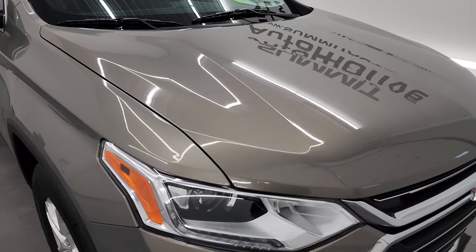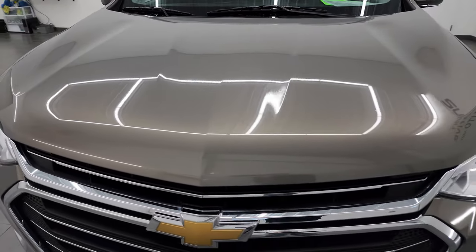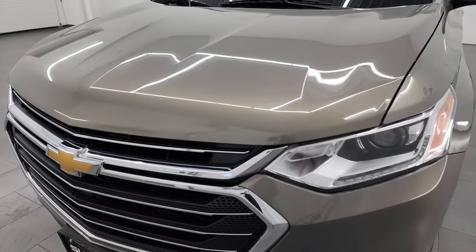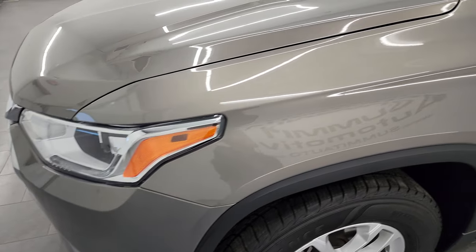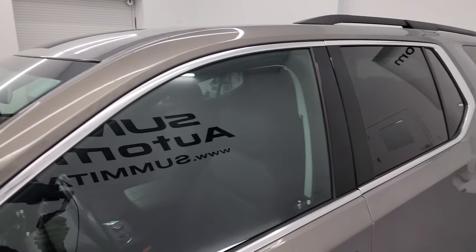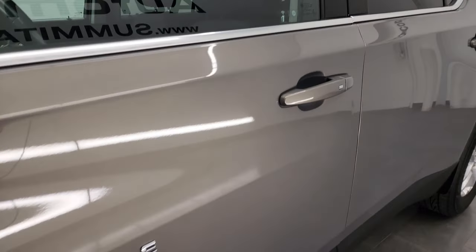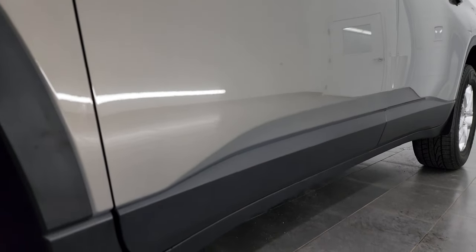Pepperdust Metallic is the color. I shoot all my videos in 4K so if you have HD capabilities turn them on now because it's your best way to check out the quality, condition, options and cleanliness of the vehicle before seeing it in person. If you like the video you can subscribe to my YouTube channel at youtube.com/SummitAutoClick, hit the bell notifications to get updates on the videos I do each and every day.